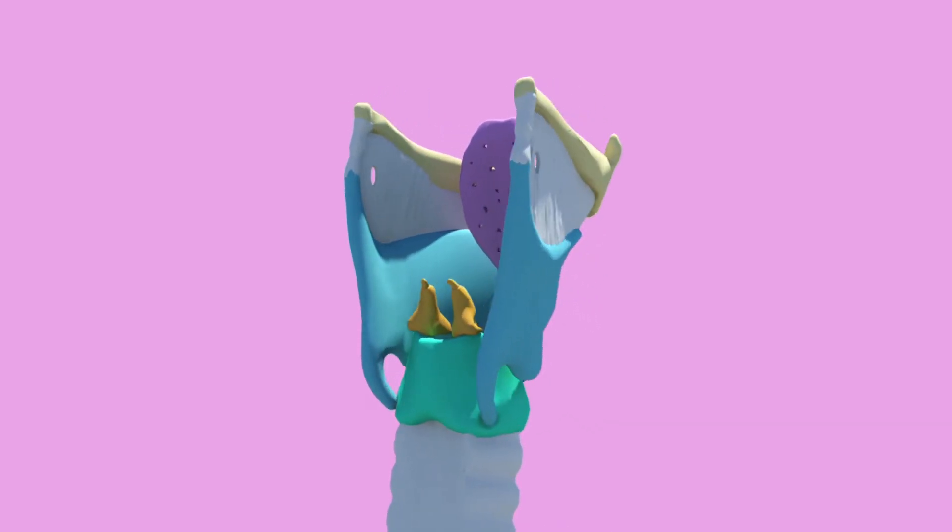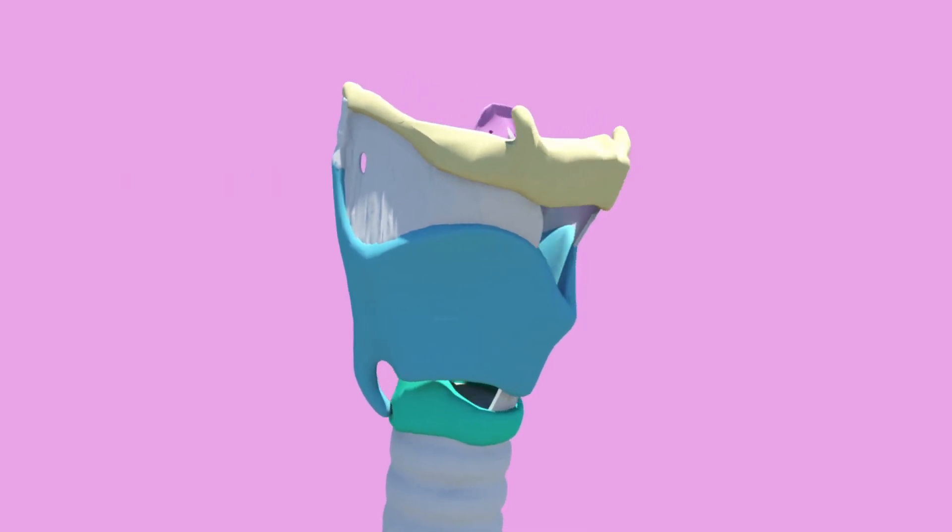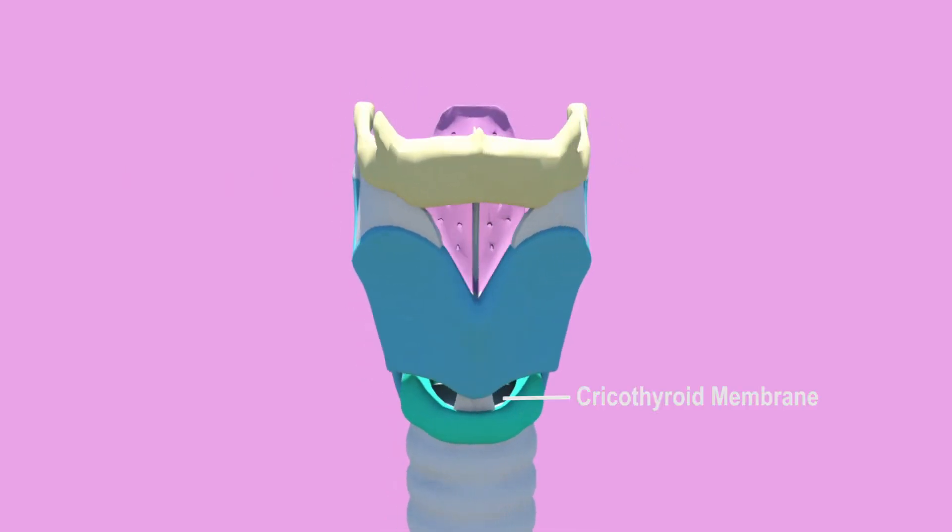Two easy ones to remember are the thyrohyoid membrane and the cricothyroid membrane — the membrane from the hyoid to the thyroid cartilage, and the membrane from the thyroid to the cricoid cartilage. It's in the names. The thyrohyoid membrane is pierced by the vessels and nerves that supply the larynx.